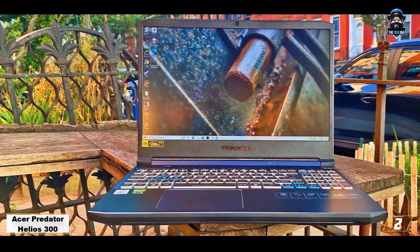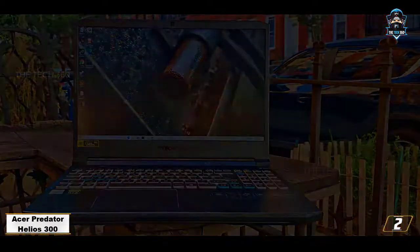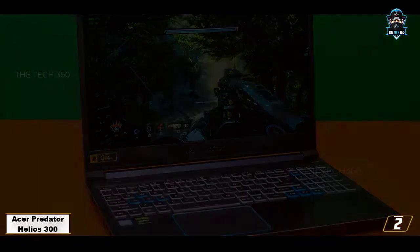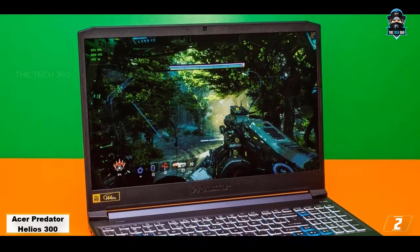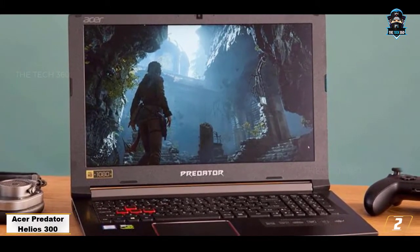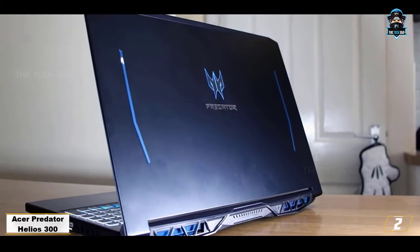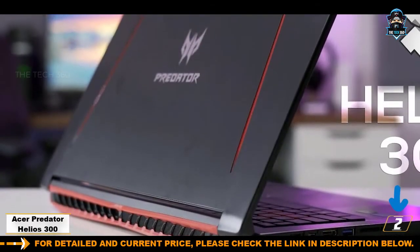Number 2: Acer Predator Helios 300. Killer looks, fantastic display, and lightning-fast performance — the Acer Predator Helios 300 is a gamer's dream. After our review, we realized there's so much more to this beast than meets the eye. Take the GPU as an example: this laptop has NVIDIA's GeForce RTX 3060, which, unlike most GPUs based on Turing architecture, is based on Ampere architecture instead. It's the latest cutting-edge innovation by NVIDIA, which allows the same GPU to run twice the number of processes in parallel. It is specially designed to help game developers overcome the extensive workload boundaries they face while embedding ray tracing in their games.